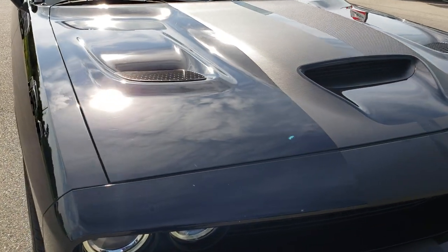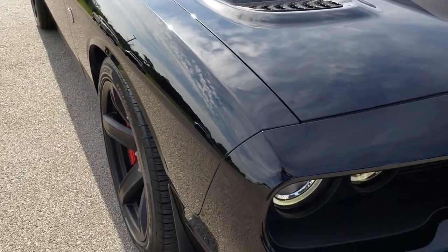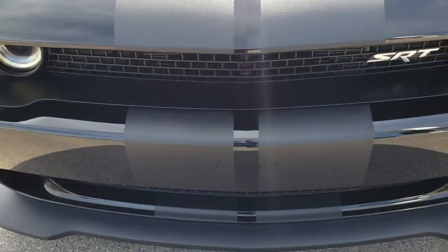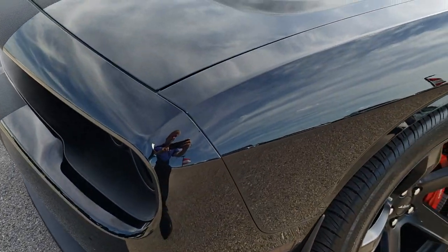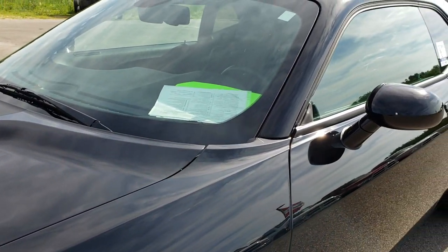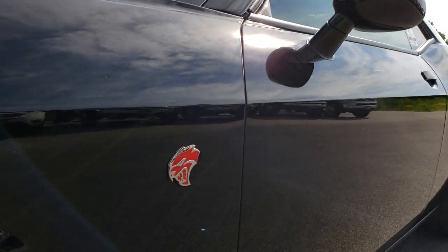Today we are checking out this super clean 2017 Dodge Challenger Hellcat. This vehicle has 707 horsepower. From this HD video, you will be able to tell that this car is in excellent shape all the way around. No dents or dings or cracks on that front bumper. Black is the color.